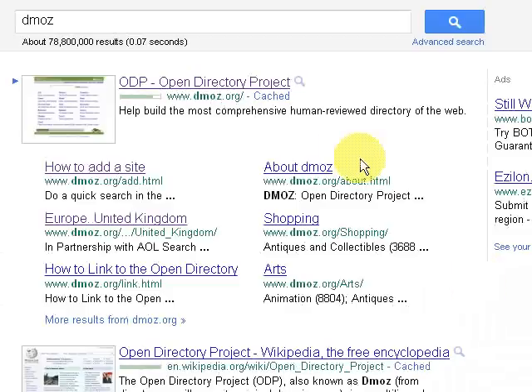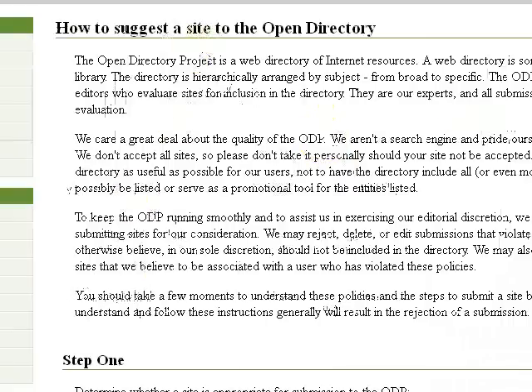It helps you before you submit your website. You can actually read here — it says how to add a site. So if you just click on that, it gives you details of what you need to do. Basically, what you need to do is find the correct category that your website will appear in.